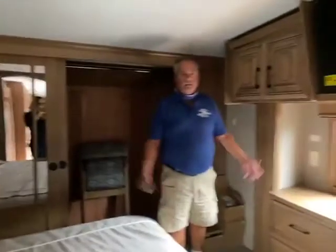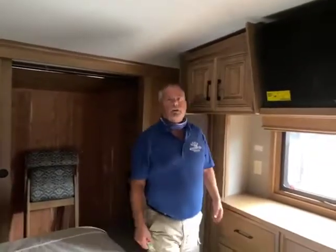Come on down to Lee's Auto and RV Ranch and take a peek at this beautiful DRV.